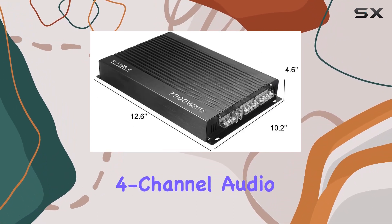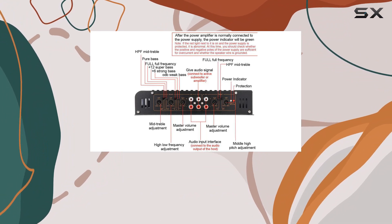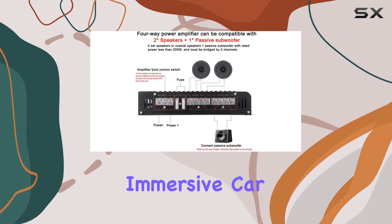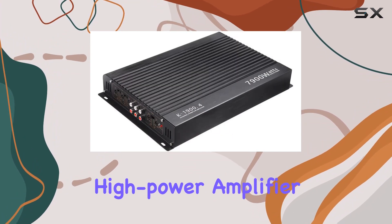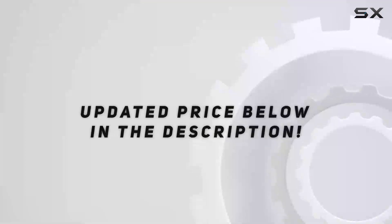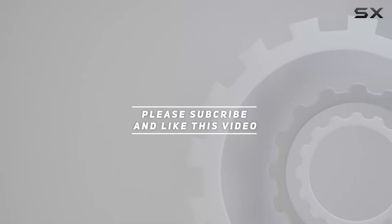In conclusion, the WETO 4-channel audio power amplifier combines power, efficiency, and sleek design to deliver an immersive car audio experience. Stay tuned for the sound demo as we put this high-power amplifier to the test. Check out the video description for the updated price, and thank you for watching.